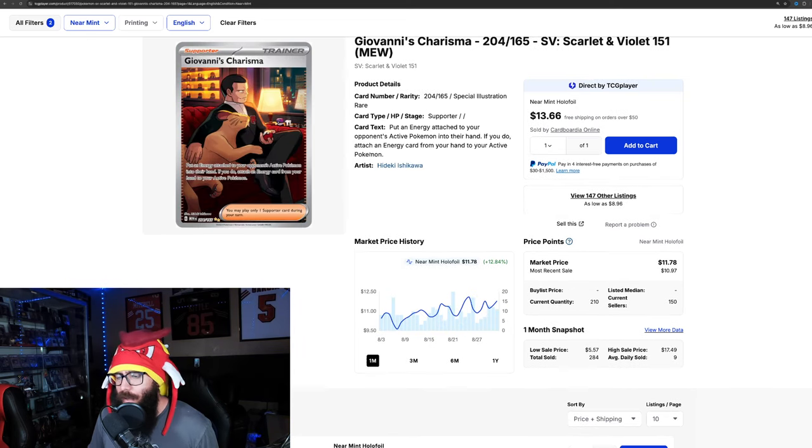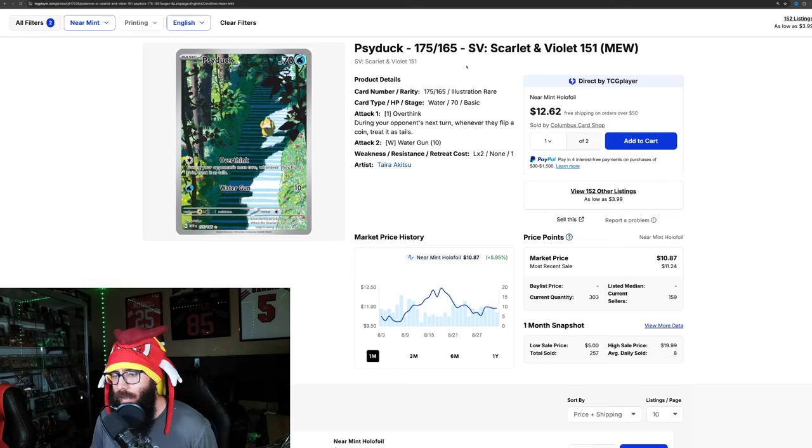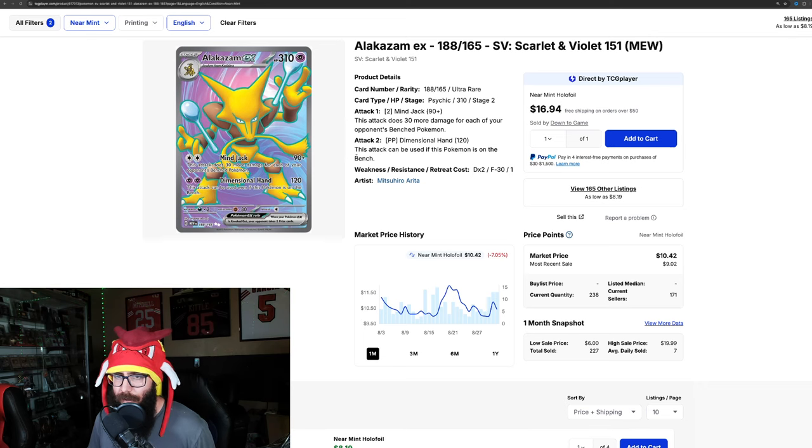Another big mover: Giovanni's Charisma with the Persian is up 12.8%. Things are just chugging — everything is chugging. Psyduck is up 5.95%; at one point it was up 21%, it's definitely cooled off from there, but still up. The Alakazam 188 is down 7% — at one point it was up 6%. It's kind of the ebb and flow: they come up, people stop buying, they dip down, people start buying. It's kind of just the circle of life.